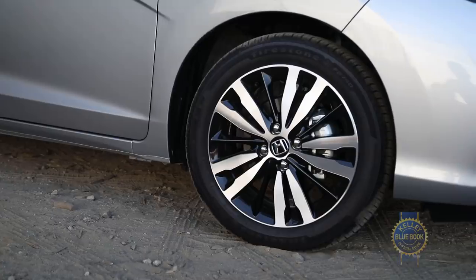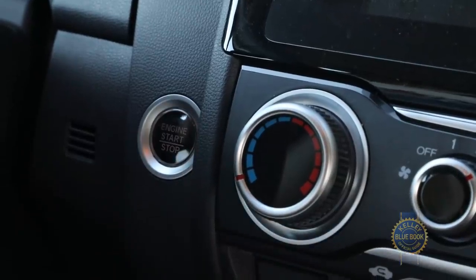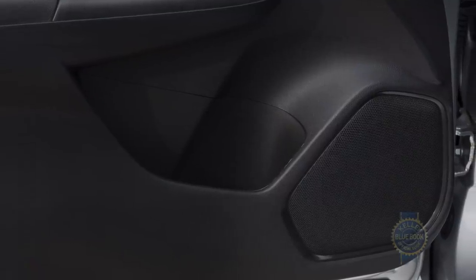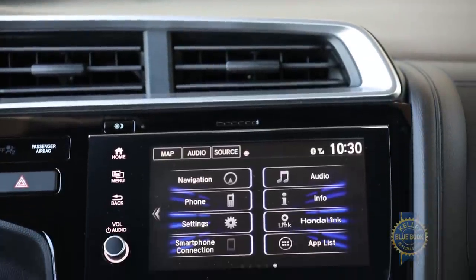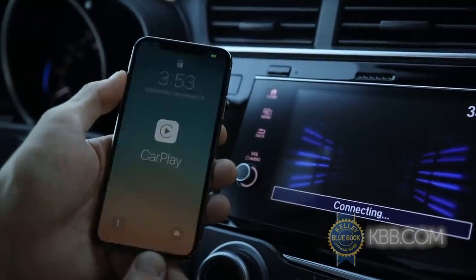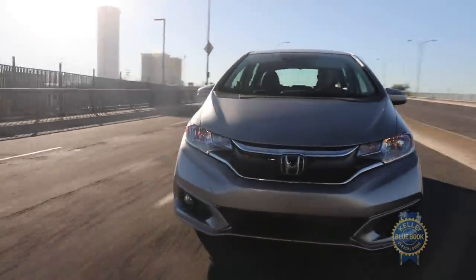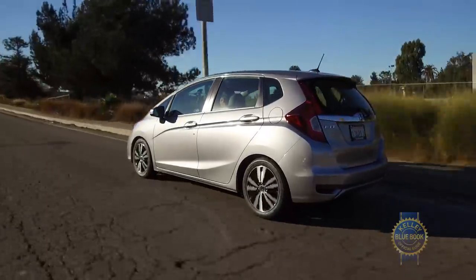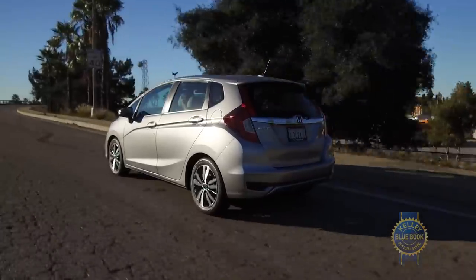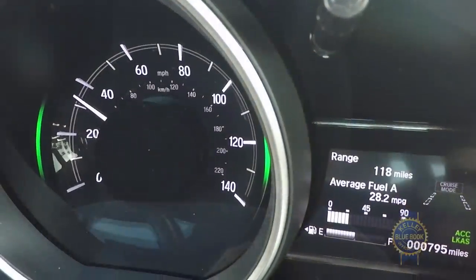For more Fit goodness, higher trims offer 16-inch alloys, a moonroof, push-button start and keyless entry that automatically locks the car when you walk away, an upgraded six-speaker audio system, an extra USB port, Honda's LaneWatch blind spot camera, and a high-res seven-inch touchscreen replacing the base 5-inch unit and offering Apple CarPlay and Android Auto. The Fit can now be equipped with Honda's Honda Sensing driver assistance package. This $1,000 package, which comes standard on EX and EX-L trims, bundles potentially life-saving technologies including lane departure warning, lane keeping assist, dynamic cruise control, and forward collision alert.